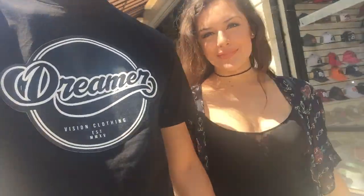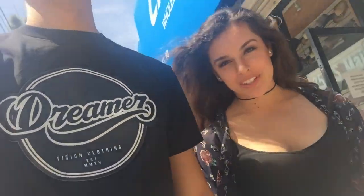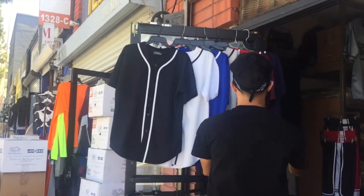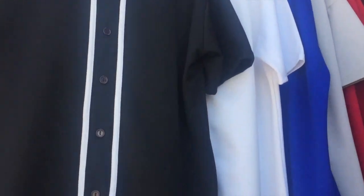We're on our way to our first stop — we're gonna go look at some jerseys. Best Sportswear is a great place to buy high-quality baseball jerseys, running about eight dollars a piece.